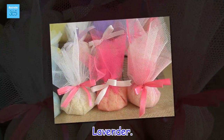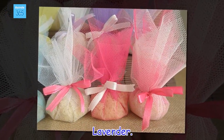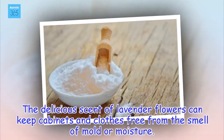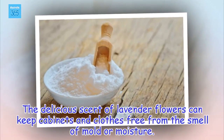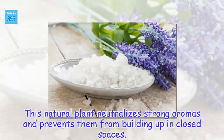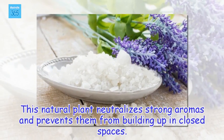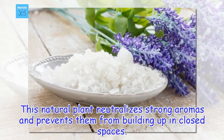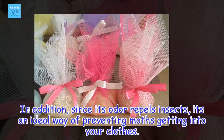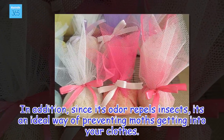Lavender. The delicious scent of lavender flowers can keep cabinets and clothes free from the smell of mold or moisture. This natural plant neutralizes strong aromas and prevents them from building up in closed spaces. In addition, since it also repels insects, it's an ideal way of preventing moths from getting into your clothes.